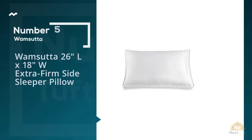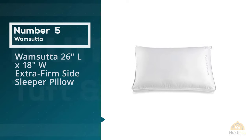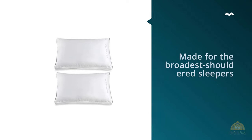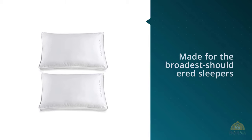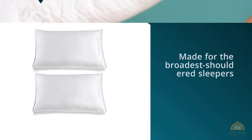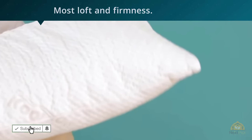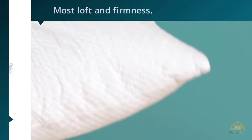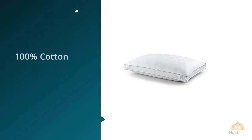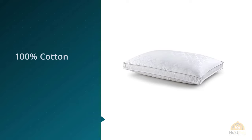Number five: Wamsudda 26 inches long by 18 inches wide Extra Firm Side Sleeper Pillow. This heavy pillow is made for the broadest shouldered sleepers who need the most loft and firmness. Your average pillow has curved sides, coming to points at each seam, but this pillow was made in three dimensions, so your head is kept far from the mattress all night. One of the biggest concerns for side sleepers is dropping the head too far into the mattress, which can cause problems in the spine.